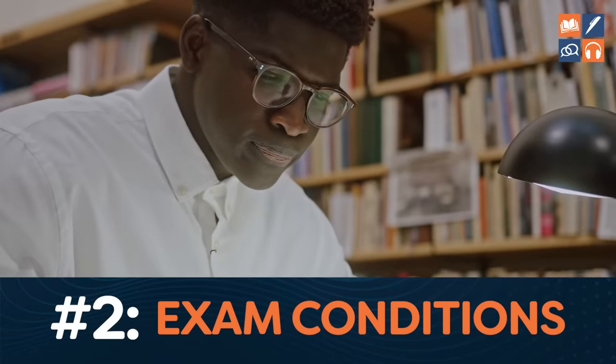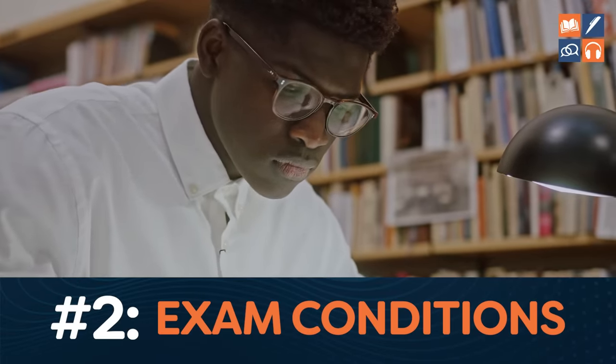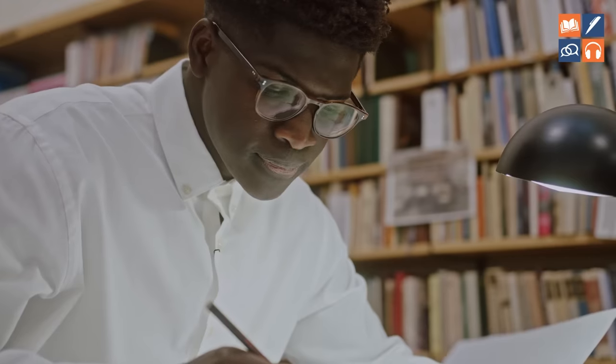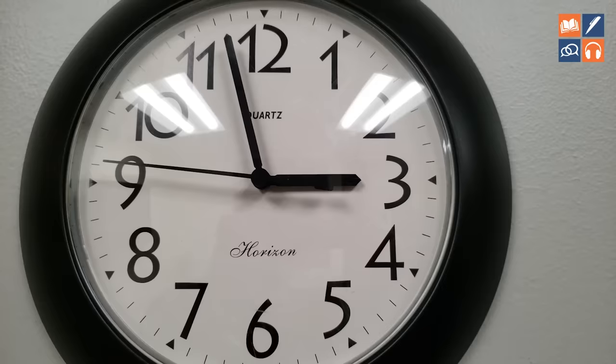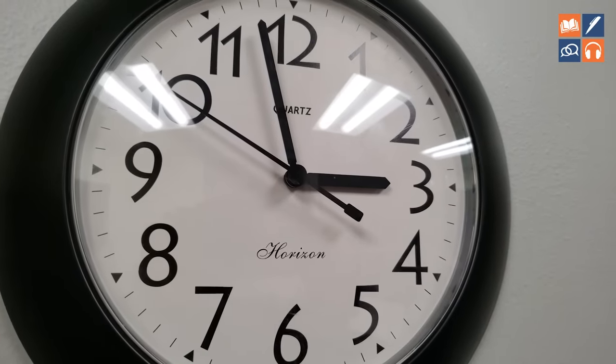Number two: do it under exam conditions. Go into a quiet room where you will not be distracted, and time yourself using the exact same time as on test day. And don't cheat — don't go 30 seconds over.